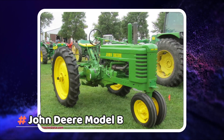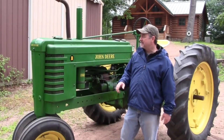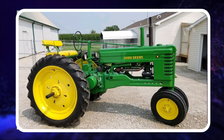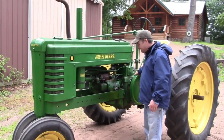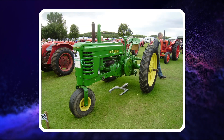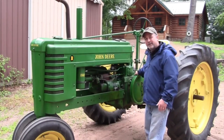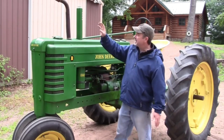Number 3: John Deere Model B. John Deere produced the Model B tractor for rowcrop farmers who didn't need a tractor as large as the Model A. The Model B was manufactured for nearly 20 years and can be broken into three different categories: the original, which was built until 1938; the early styled version, which came into production in 1939; and the late styled versions that were available to the public starting in 1947.